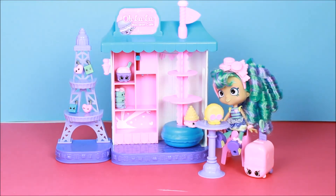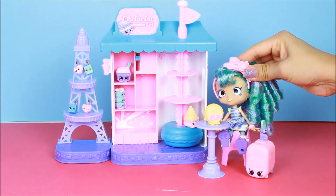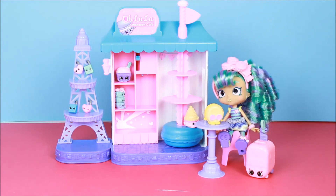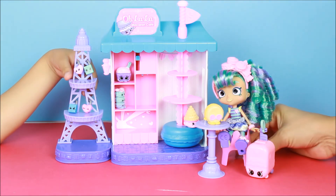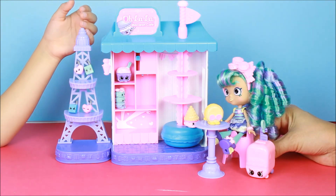I have some cute lockets that I would like to put somewhere special to find love. You can put them on the Elf Bridge! Thank you, Michaela and Bella, for serving me today at the Ooh La La Macaroon Cafe.